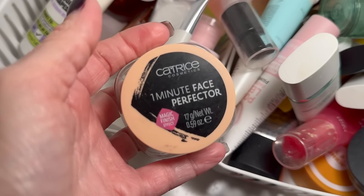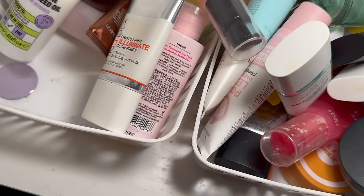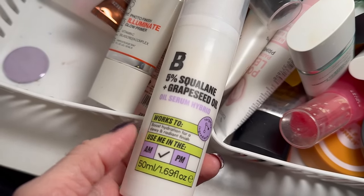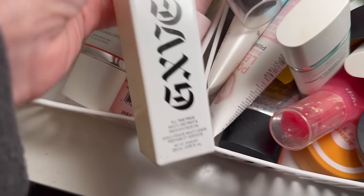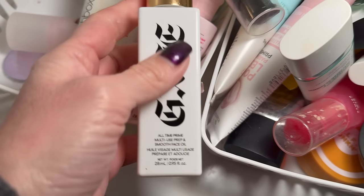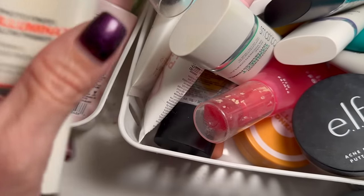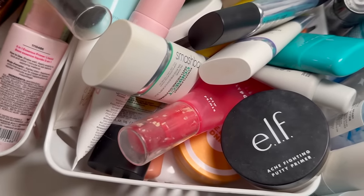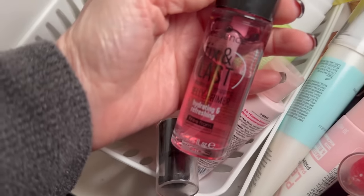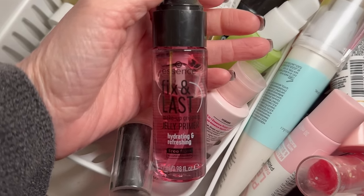This pains me, but I have to get rid of the Catrice One Minute Face Perfecter — it's just too old. This one from Beauty Bay I got last summer, so I'm keeping it. I hardly reach for this one from Gibe, but I love the brand so I'll let it hang out a little longer. I have a whole bunch of Smashbox primers they sent me — I have four different ones, so they're all going to stay.